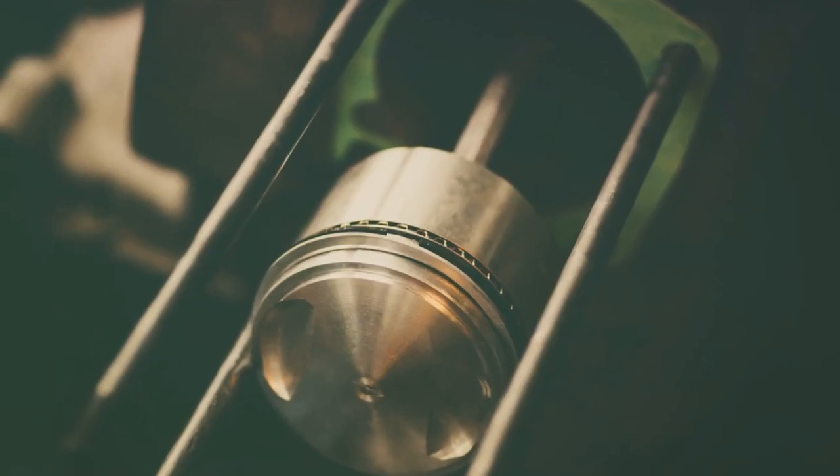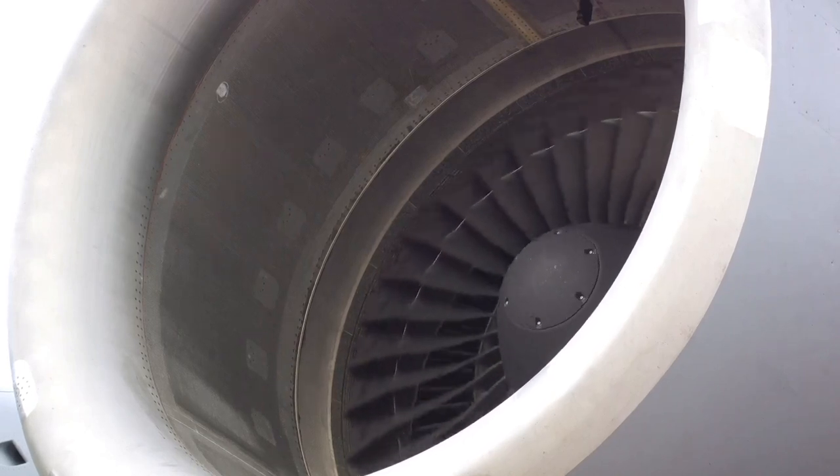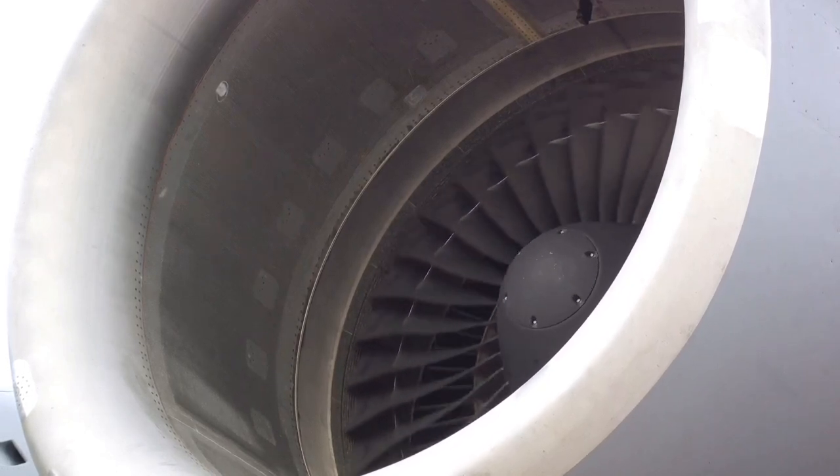Next up, we have the compression stage. Picture squeezing a spring into a tiny box — that's what's going on here. The piston moves back up the cylinder, compressing the air-fuel mixture into a tight little package. This compression is key, as it ramps up the power for the next stage.